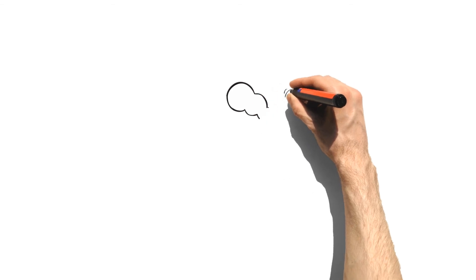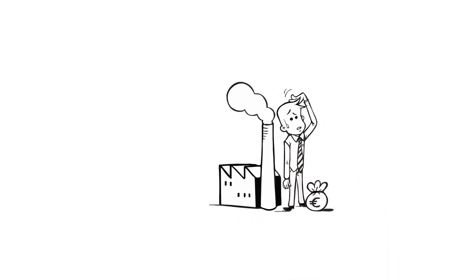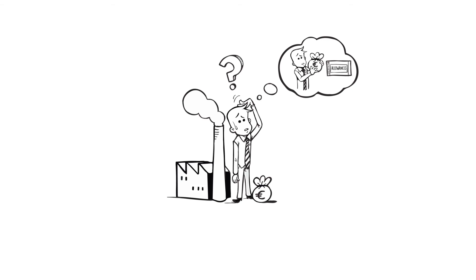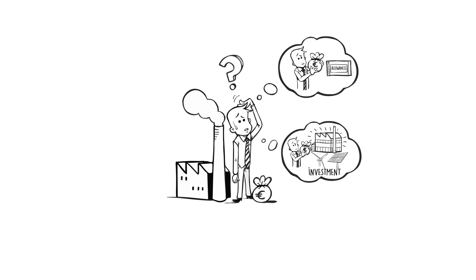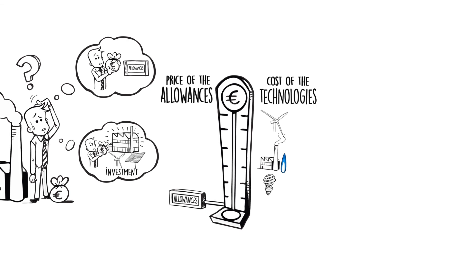Setting a carbon price is meant to help incentivise companies to reduce their CO2 equivalent emissions. The company must decide what is the most economical option in the long term: should it compensate for its emissions by buying allowances, or should it invest in low carbon technologies now? If a company anticipates that the price of carbon will be lower than the cost of reducing its greenhouse gas emissions through technology, then it will most likely prefer to buy allowances or offset credits.